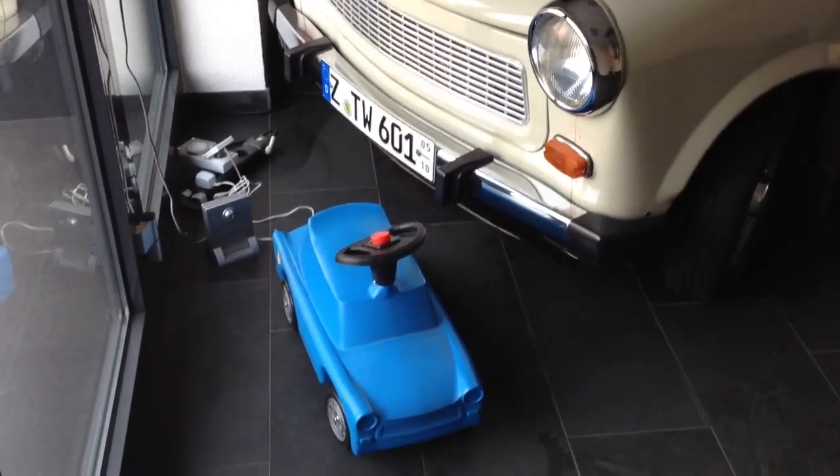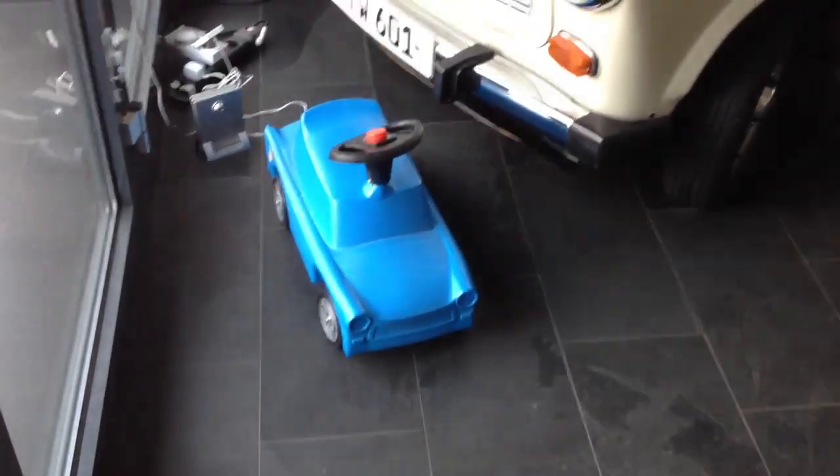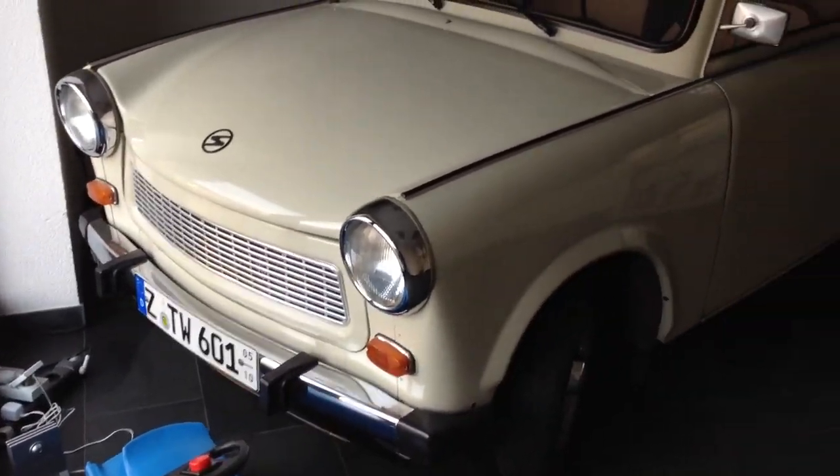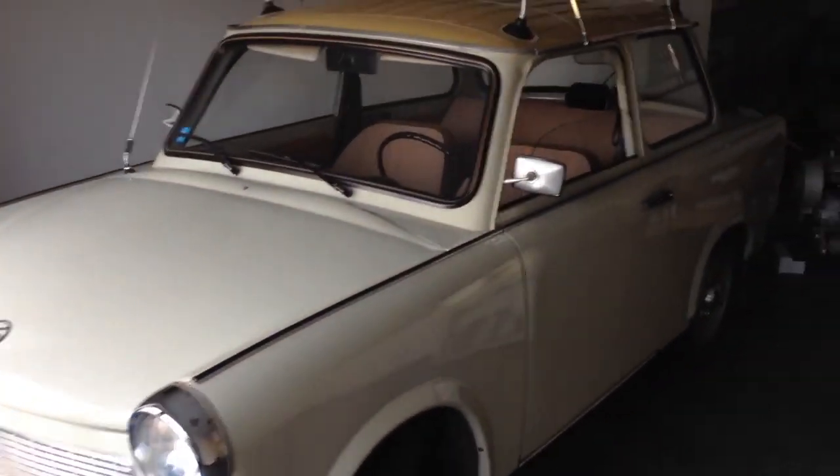We are in Zwickau, Germany, where the Trabants were made, and this is the last remaining Trabant parts store. This is the showroom showing you an old original Trabant.